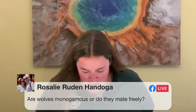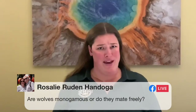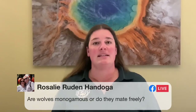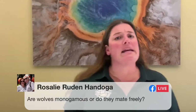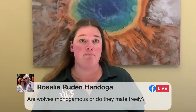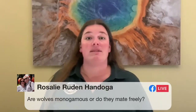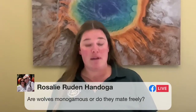Rosalie asks: are wolves monogamous or do they mate freely? Great question — we just had a new research paper on this. The latest study found that 80% of wolves are monogamous, meaning they choose a mate and mate for life. If that mate passes away they may get another, but the alpha male and alpha female tend to be monogamous. That divorce rate of 20% is far lower than in people, and about the same rate you'd see in other animals we traditionally think of as monogamous, like birds.